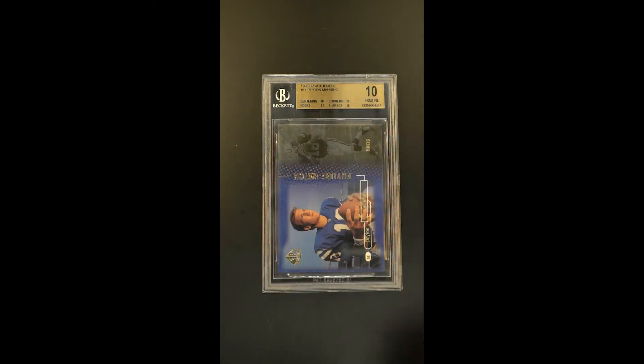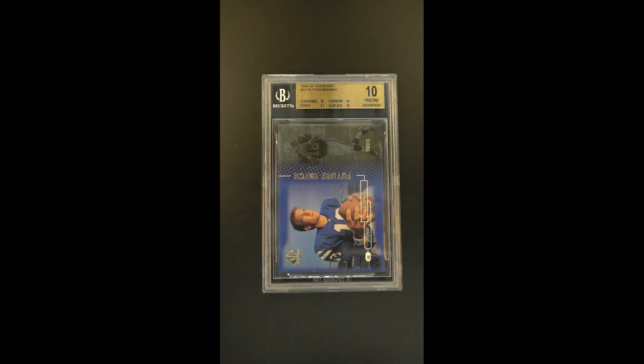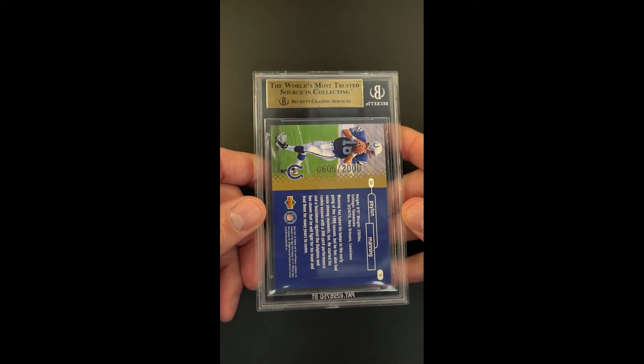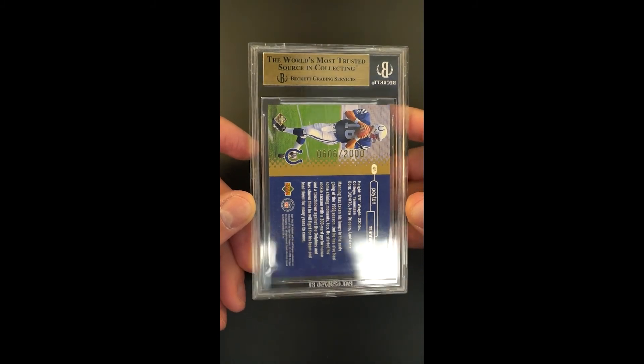The condition sensitivity of this is just off the charts. This is a foiled card and all the way around the periphery, any kind of flaw whatsoever would render a lower technical grade. So what we have here is an example that couldn't be more pristine in its presentation.